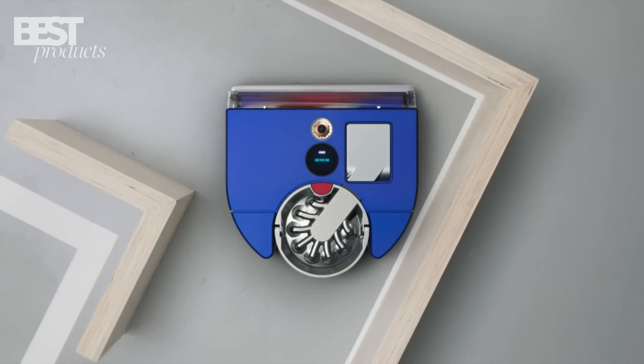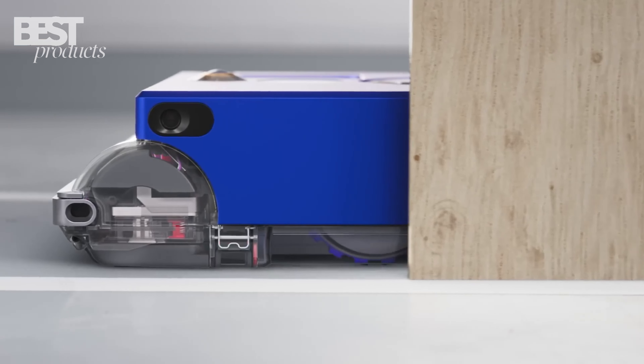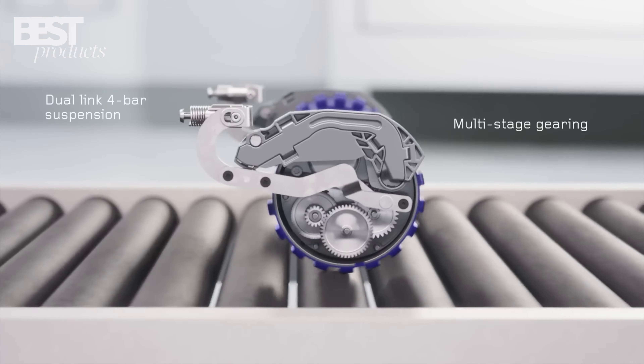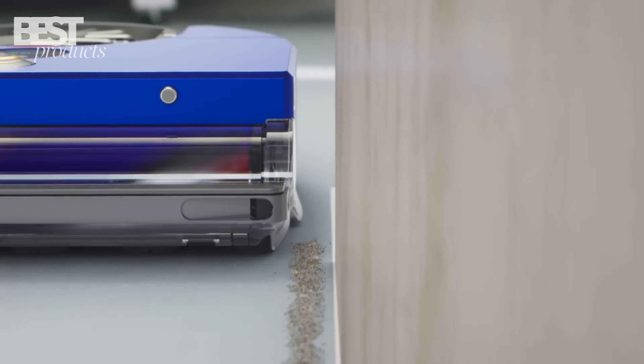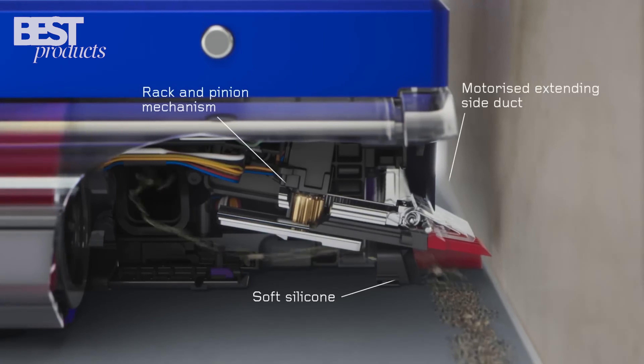Priced at $2,399, the Dyson 360 VisNav offers additional benefits like a dual-link suspension system, a piezo sensor for optimal suction, and a versatile triple-action brush bar. An impressive choice for efficient and convenient cleaning.